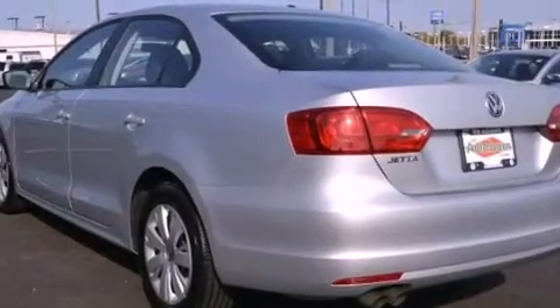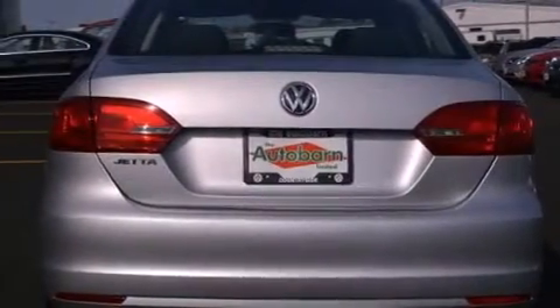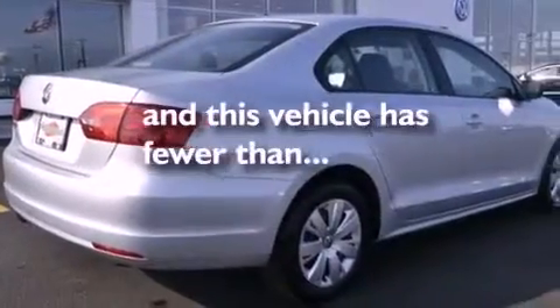Additional features include an engine immobilizer theft deterrent system, an anti-lock braking system, a passenger side airbag, air conditioning, and this vehicle has less than 11,000 miles.